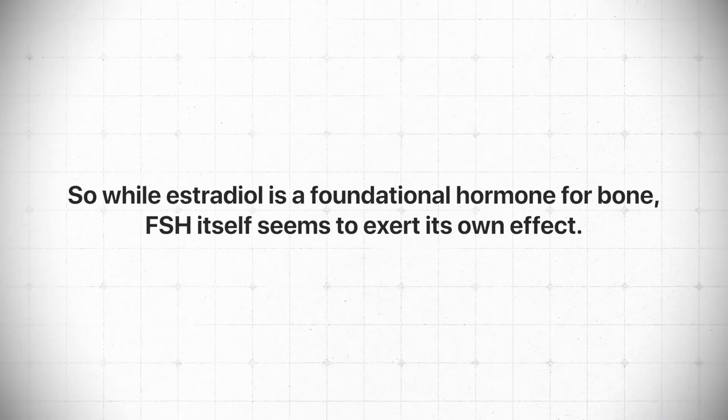Estradiol is foundational for bone, for sure. But FSH actually seems to have its own individual impact on bone metabolism. So let's take it a little bit deeper with estradiol and FSH together.